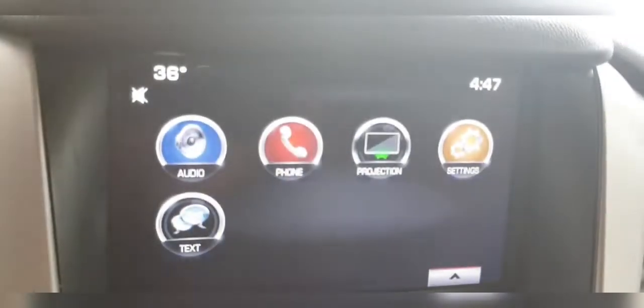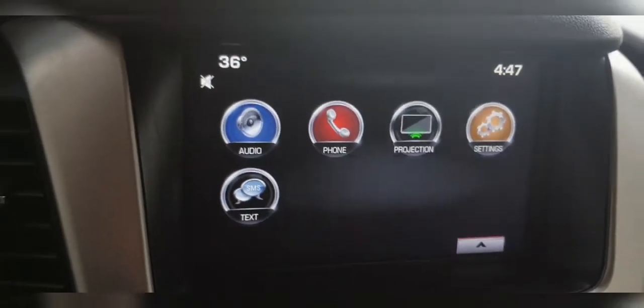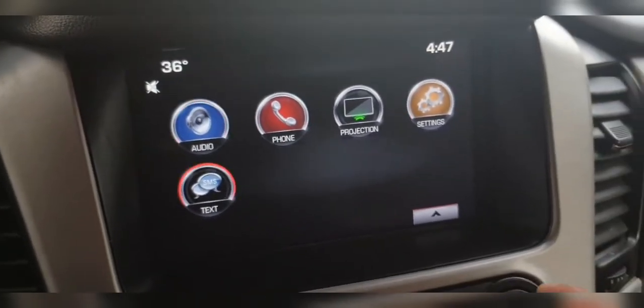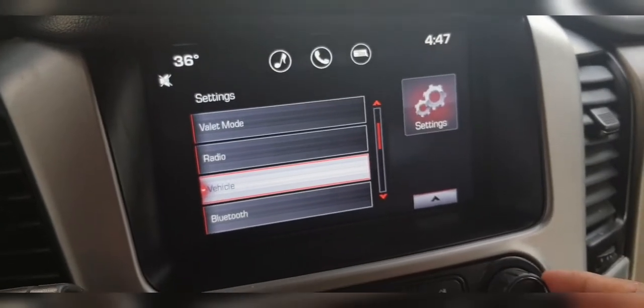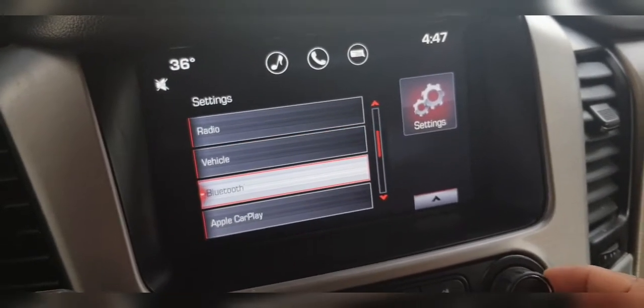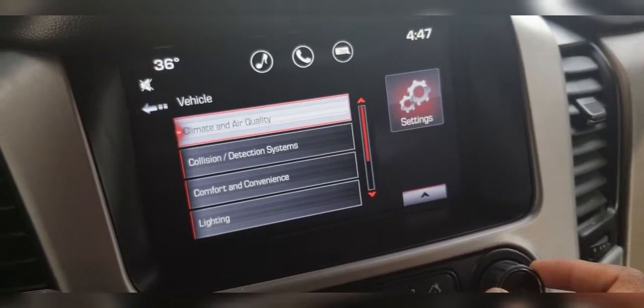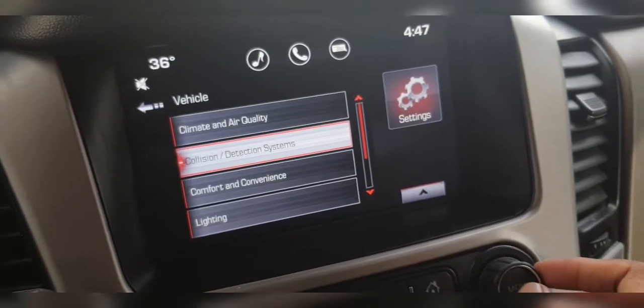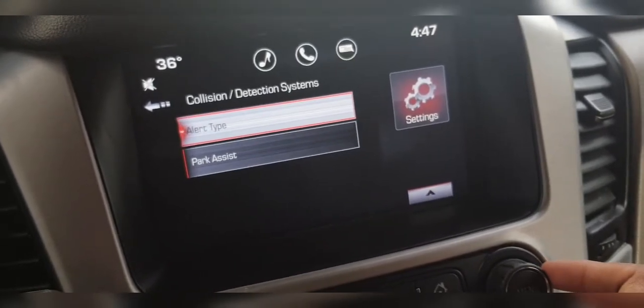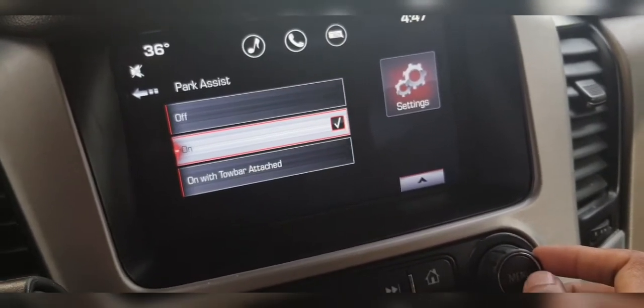Go to your music system, then settings, then vehicle. You can see collision detection system and park assist. Park assist is on.